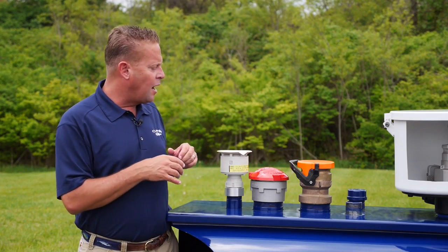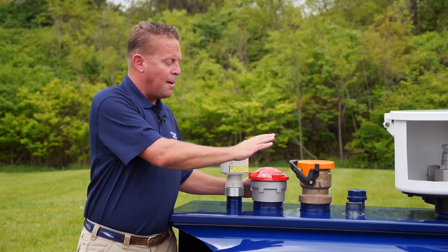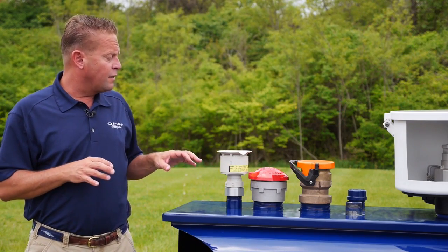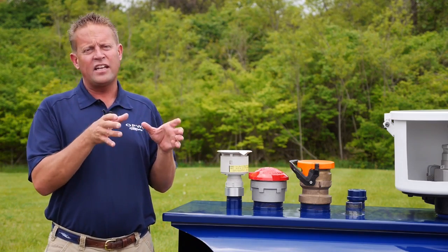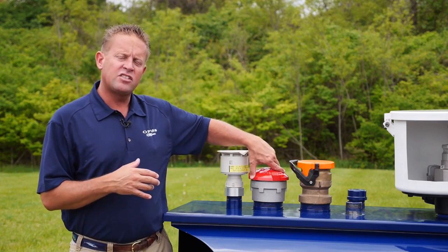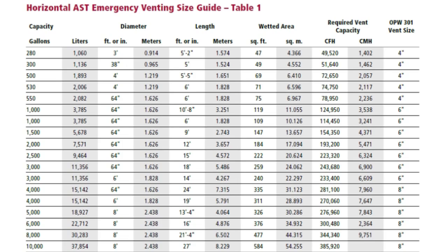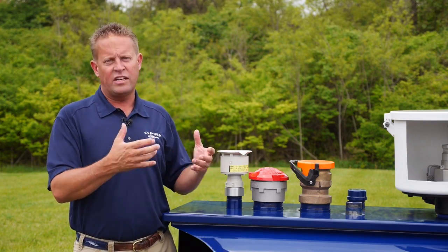There are a couple different ways emergency vents are made. A lot of times it's a mushroom style vent where there's a weight that lifts up when the tank reaches a certain pressure. It can also be a flapper on a spring-loaded vent that opens when the tank reaches a certain pressure. The size of the emergency vent is determined by the capacity of the tank and the wetted surface area of the tank. This one here is a four-inch — these can go anywhere up to 10 and 12 inches — and the venting capacity is measured in CFH, or cubic feet per hour, which is the amount of free air that can be moved per hour. The size and weight of the emergency vent is calculated by the size of the tank and the wetted surface area of the product in the tank.